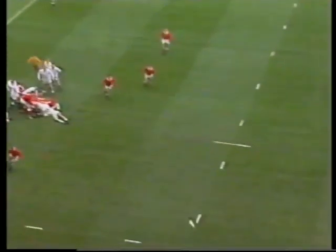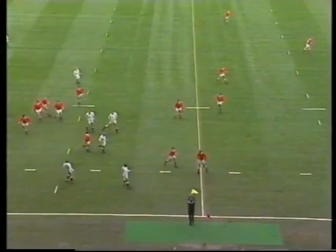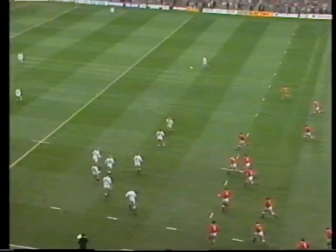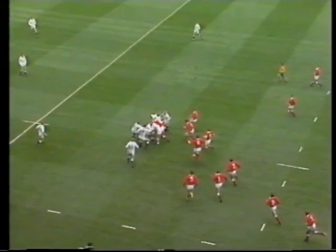England immediately in the fray, taken by Teague, kicked through by Dowie Morris who's pushed to one side by Jones, the ball in touch on the half way. There's an injury to Mike Teague, the England flanker, who got caught going up for the kick-off. It was Mark Jones, the Neath No. 8, who caught him in the tackle.